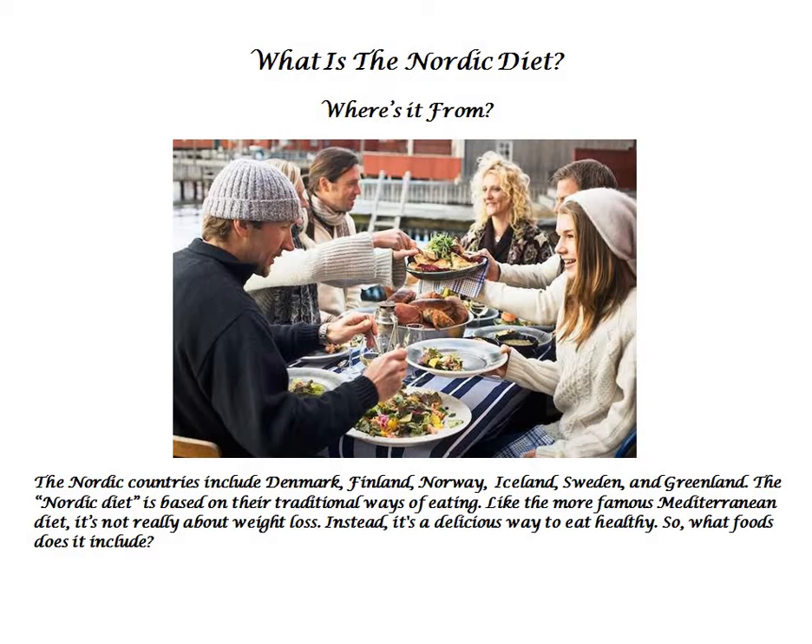What is the Nordic Diet? Where is it from? The Nordic countries include Denmark, Finland, Norway, Iceland, Sweden, and Greenland. The Nordic Diet is based on their traditional ways of eating.